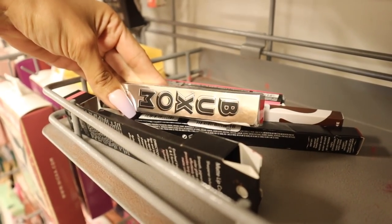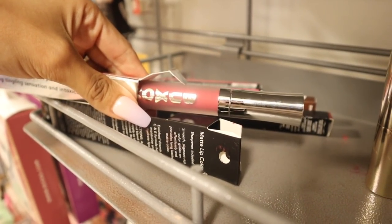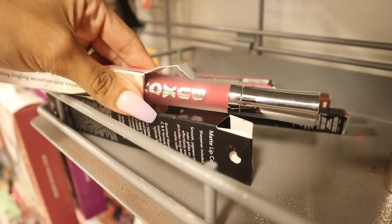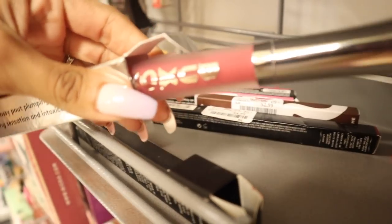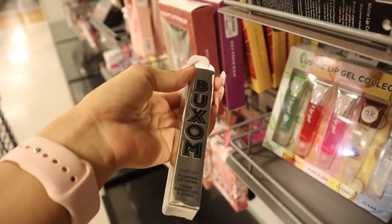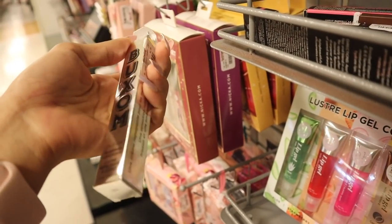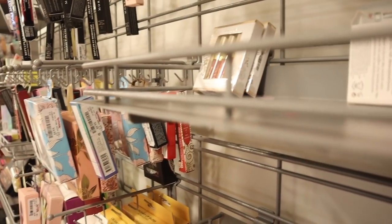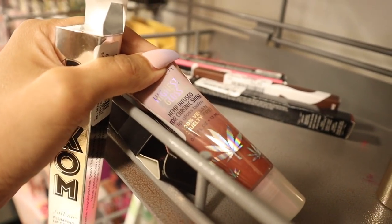I'm going to check the hot pink one. Oh my goodness, I thought it was going to be brighter but I love the shade of pink so much, especially in Florida. This one is actually called Bomb - really pretty. I think I wanted to get this in my previous video but I could only buy one thing, so I'm very happy that I found this one at this location.